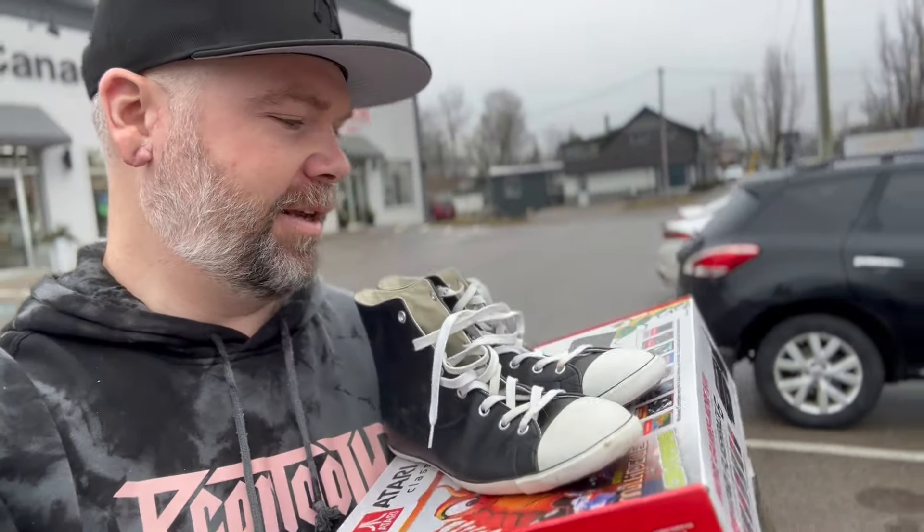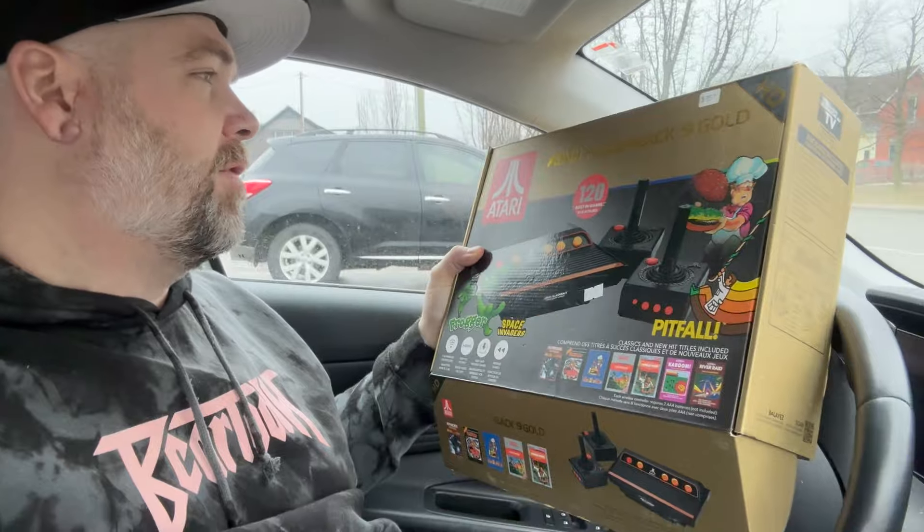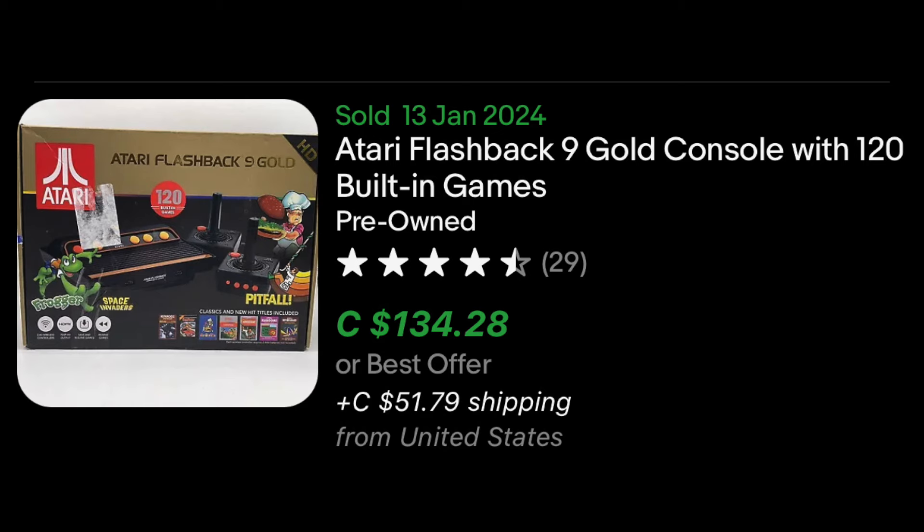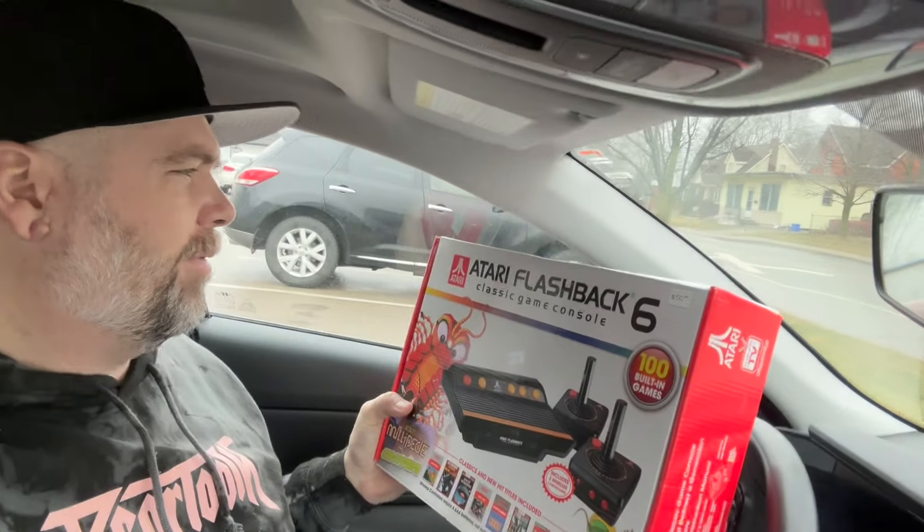Pretty happy with the finds. First of all, the Atari Flashback 9 Gold — the reason why this one is a little better is because it has HDMI, so it hooks up to a modern TV without any issues. It looks like this one sold for about $150, so I'm pretty happy with that. I'll try to list it locally and also on eBay.